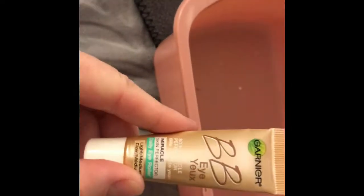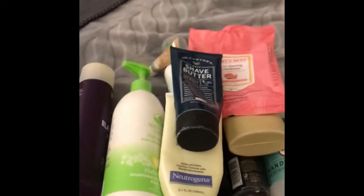And I love this. I don't know why I didn't repurchase it again, but I need to. I just love this in the morning under my eyes. And there you have it — all my empties.